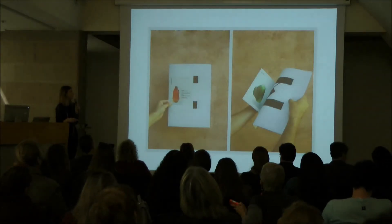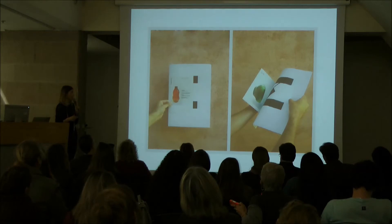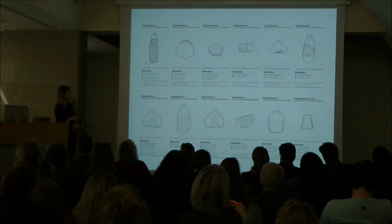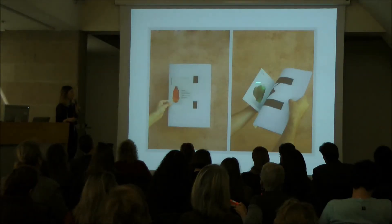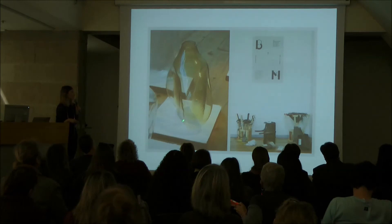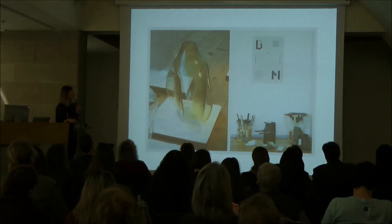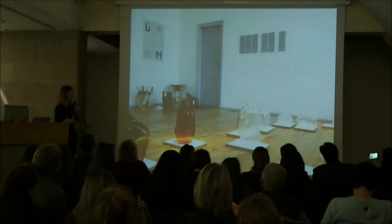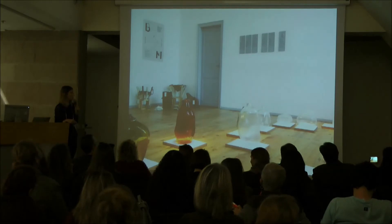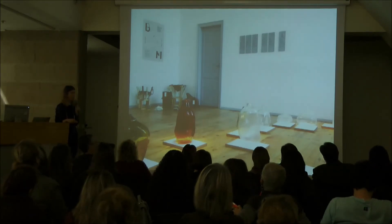For the Berlin show, not only did we produce all the objects but we also developed the way of presenting them — a visual language and all the communication support. We designed everything: the website, posters. This was our first show ever. We also brought molds to show people how these objects were made. Very first show in Berlin, very first experience, very stressed — but it worked fantastically.